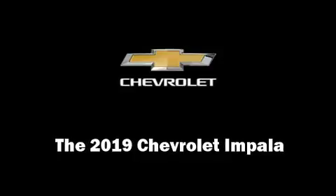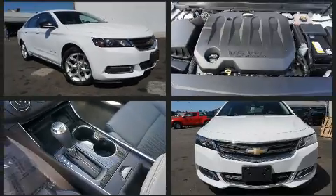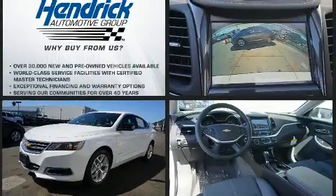You can expect a lot from the 2019 Chevrolet Impala. This four-door, five-passenger sedan will allow you to take command of the road with confidence. A 3.6 liter V6 engine pairs with a sophisticated six-speed automatic transmission, providing a smooth and predictable driving experience.